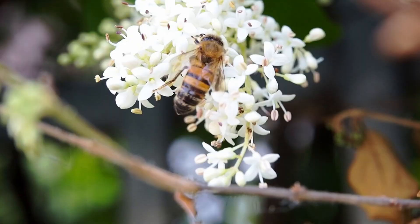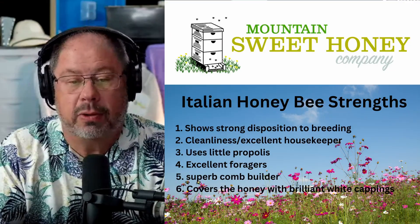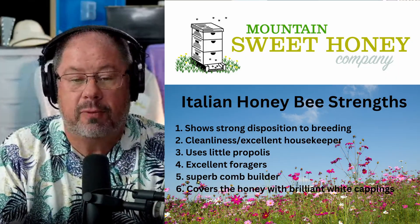They have a strong disposition to breeding very early in the season and also going fairly late after the nectar flow is done for the season.